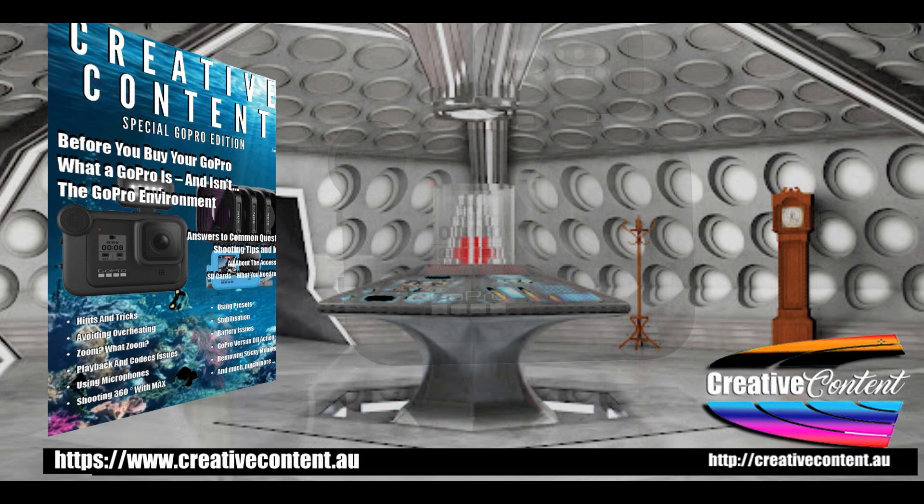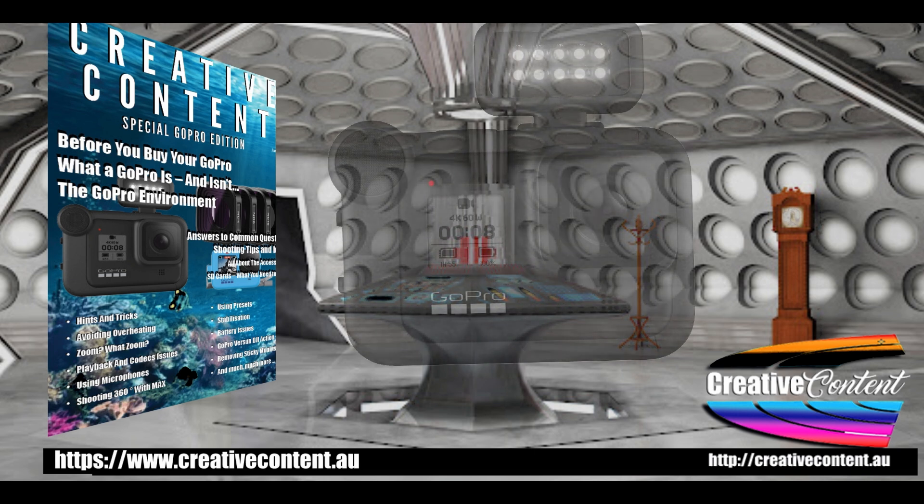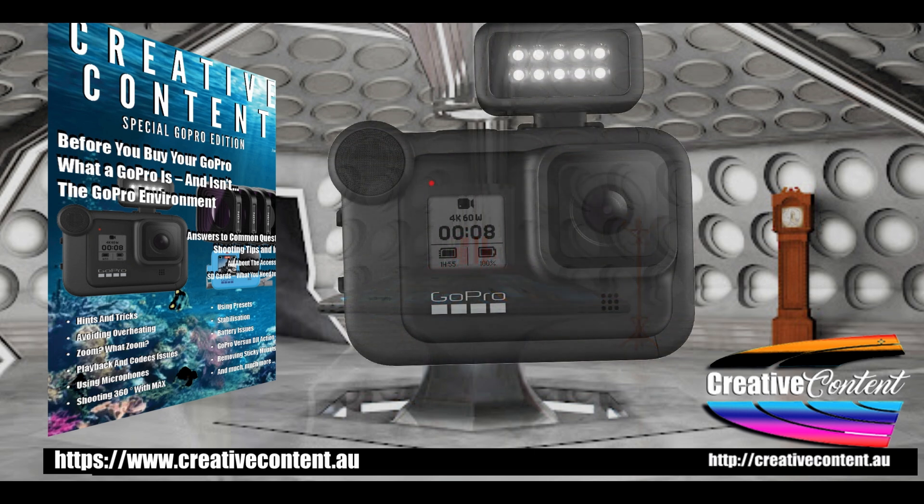One more thing: if you use a GoPro or other action type camera, I think you'll like my free 60-page e-magazine. You can download it from my website at www.creativecontent.au and select the option in the menu bar.